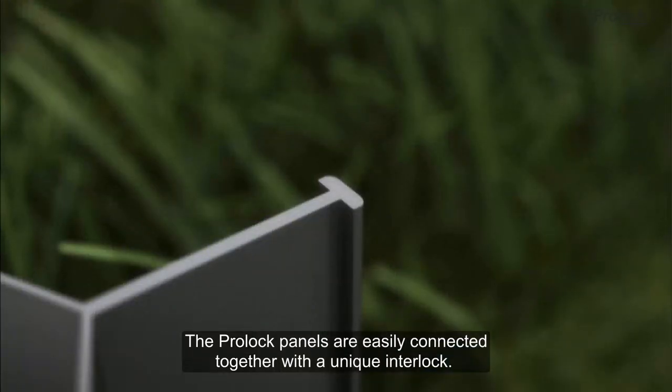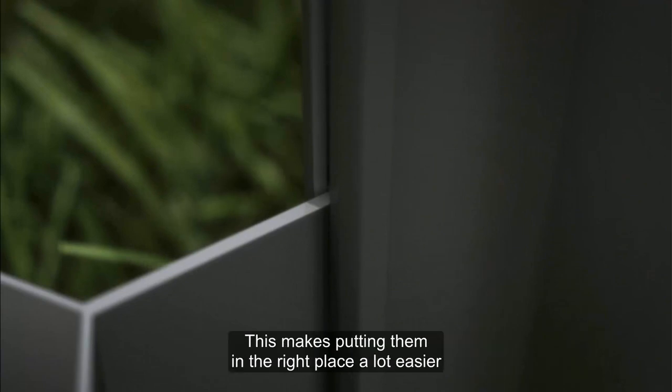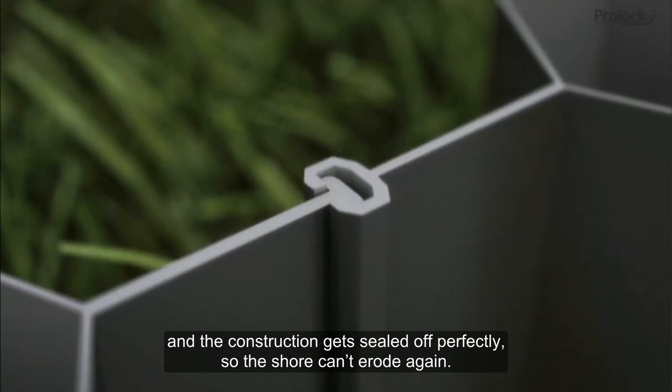The ProLock panels are easily connected together with a unique interlock. This makes putting them in the right place a lot easier and the construction gets sealed off perfectly so the shore can't erode again.